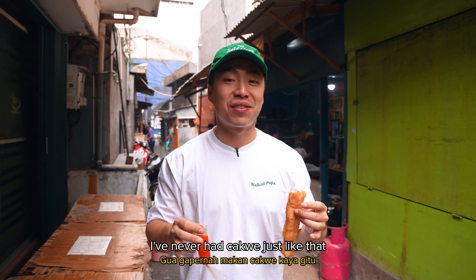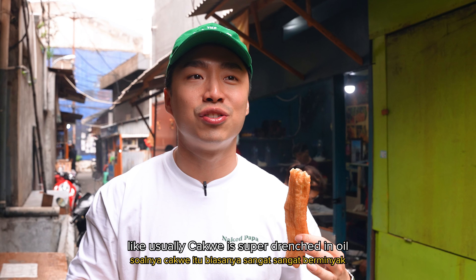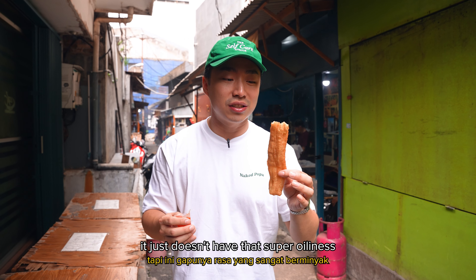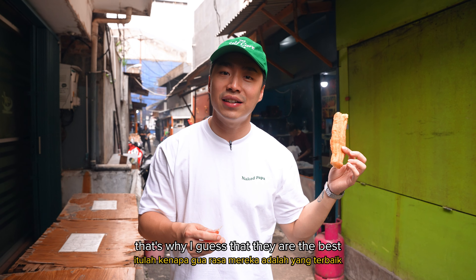Wow, I've never had cakwe just like that. It's always usually with porridge. How do they make it not oily? Usually cakwe is super drenched in oil, but this is like dry. It's really like dry fried bread instead of deep fried. Even though it is deep fried, it just doesn't have that super oiliness. It's very light, not sickening. That's why I guess they are the best.